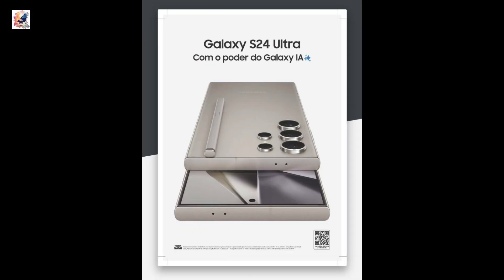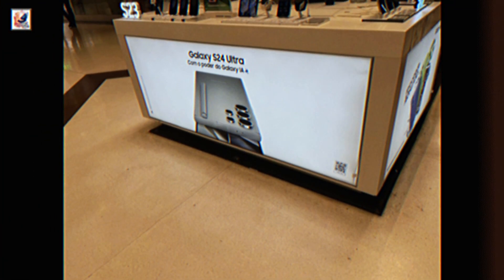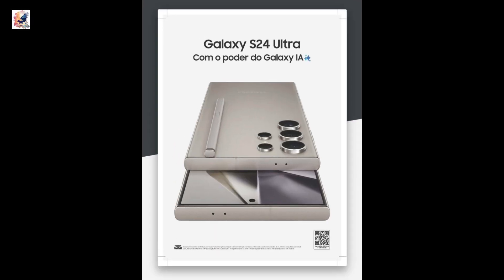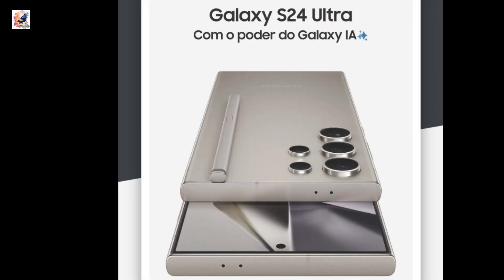Now a clear image of the Galaxy S24 Ultra has been leaked on a market poster. A retail store in Brazil seems to have started displaying Galaxy S24 Ultra posters. It clearly shows the design, camera, S-Pen, and terms related to AI.